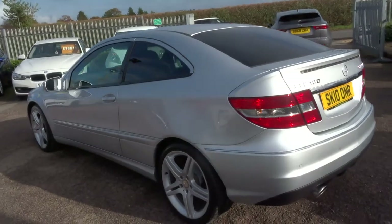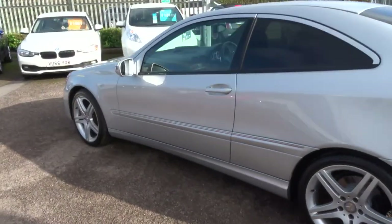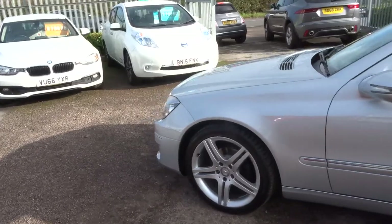I'd recommend having a look at the spec underneath the photos and the video on the website at countrycar.co.uk, as there is plenty of it.